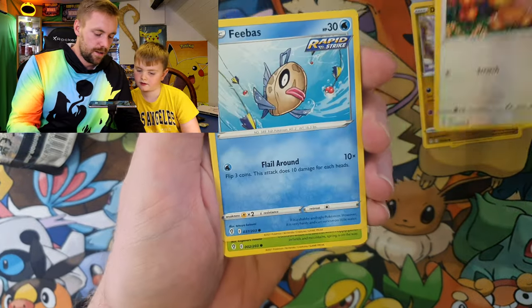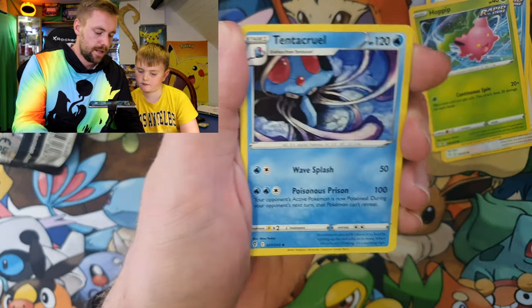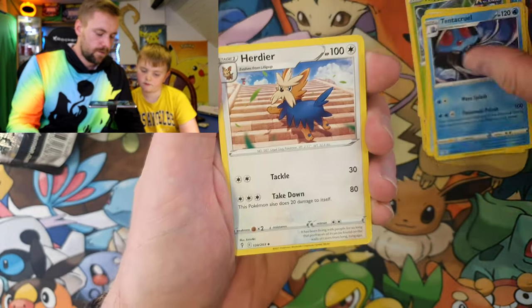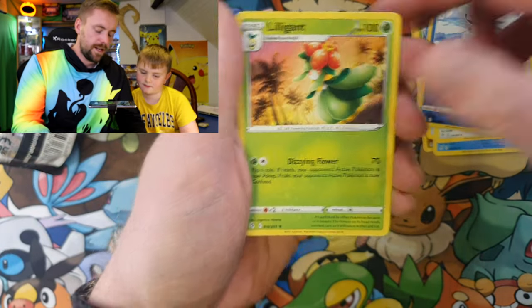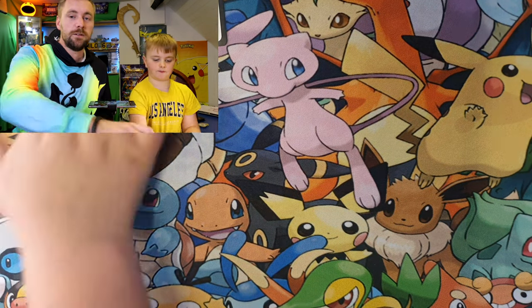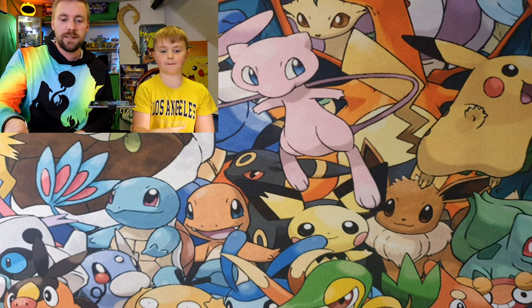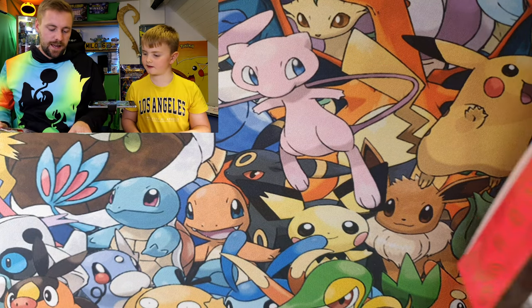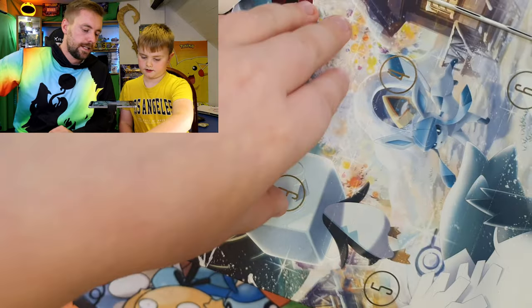You get Teddy Ursa, energy, Tentacool — oh, Lilligant! Lilligant. It's nice to open up Evolving Skies though. We never have any luck with Evolving Skies but we still love it. Okay, let's go back to number three — Laidon's turn.